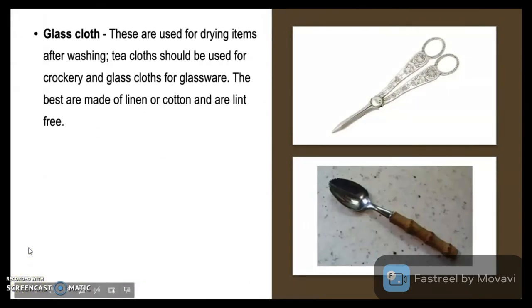Glass cloth. These are used for drying items after washing. Tea cloths should be used for crockery and glass cloths for glassware. The best are made out of linen or cotton and are lint-free.